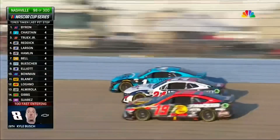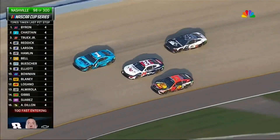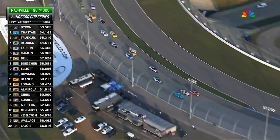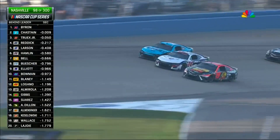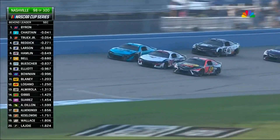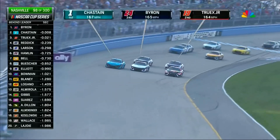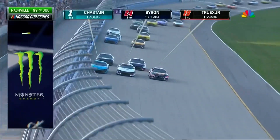Byron, the 24, into the left rear of Chastain, the one. Chastain surging ahead on the high line, but here comes Truex Jr. on the inside, right in the middle, the 24 of Byron. Look at this racing at this racetrack. This is incredible for the lead. Three wide for almost a full lap.